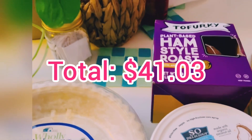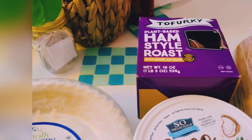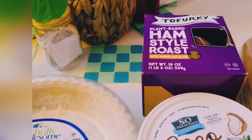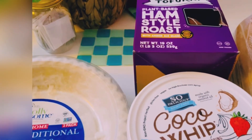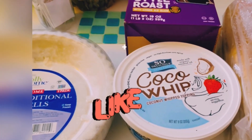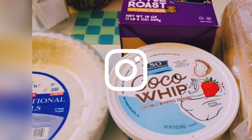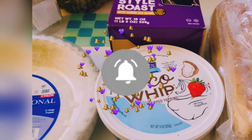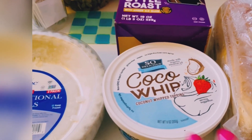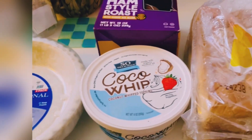That's everything — I didn't get a lot. I will be doing one more Thanksgiving haul on Monday with all the fresh stuff I have to get before the holiday. I hope you like this video — please hit that thumbs up if you do, go check out my Instagram, and subscribe to my channel because it really helps me continue to make all these videos for y'all. See you next day!